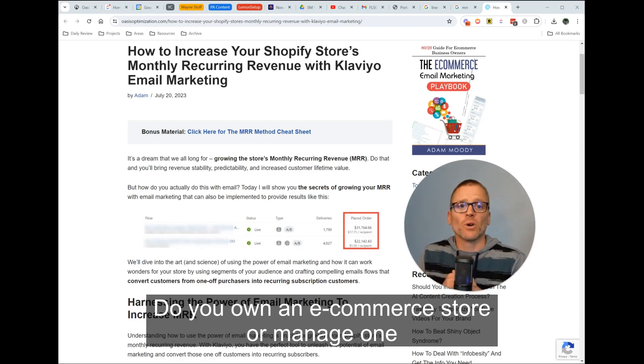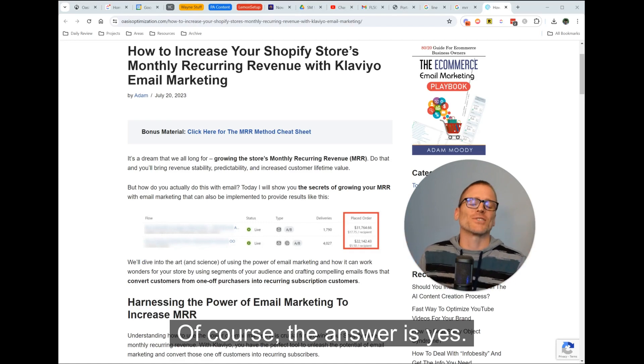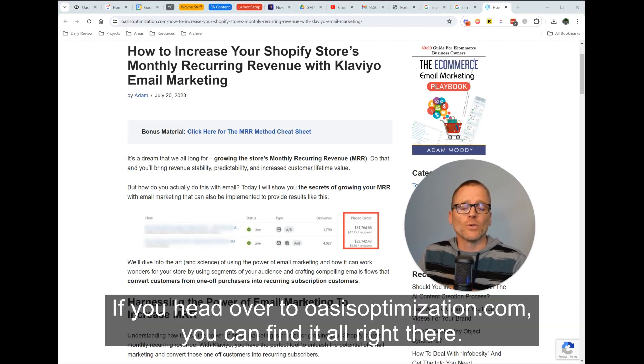Do you own an e-commerce store or manage one and you want to increase your monthly recurring revenue? I talked about that in the article you can see behind me. If you head over to oasisoptimization.com, you can find it all right there.